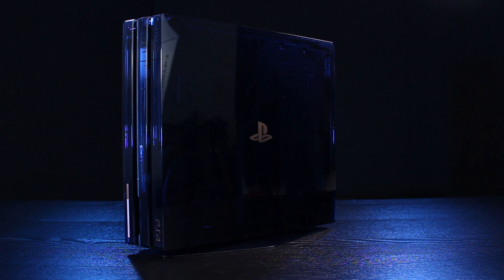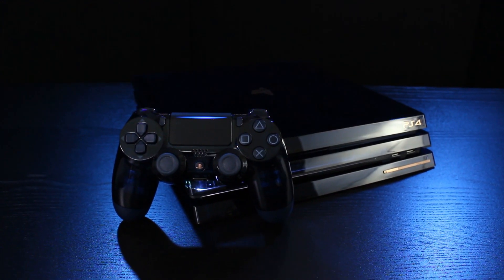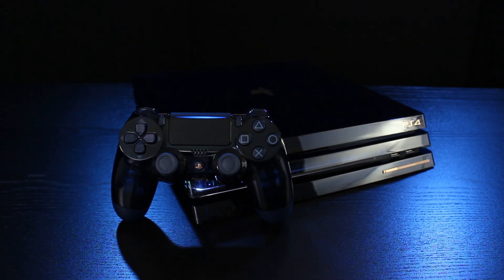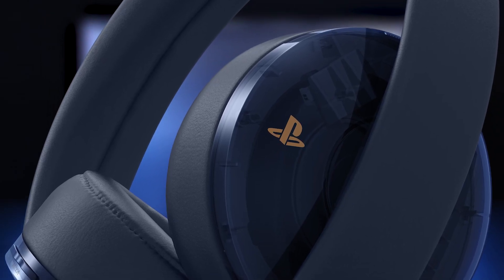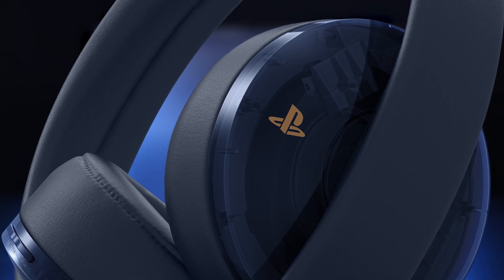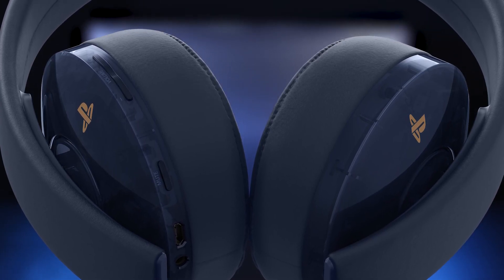Plus there's also a vertical stand included, also in translucent dark blue, allowing you to display your 500 million limited edition PS4 Pro upright if you prefer. As an extra bonus, there's also going to be a matching 500 million limited edition Gold wireless headset available in October, so stay tuned for more details if you want to complete your set of beautiful dark blue translucent PlayStation hardware.